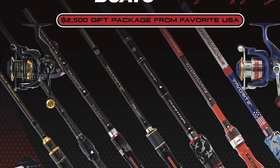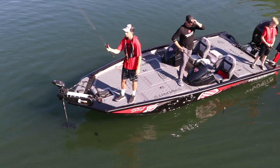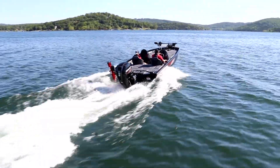As if all that wasn't enough, the Stinger 198 Favorite comes with $2,500 worth of additional Favorite gear — rods, reels, shirts, hats, even can koozies.